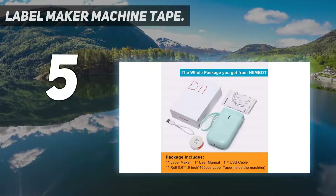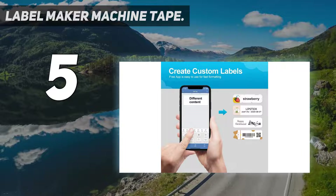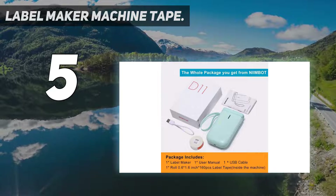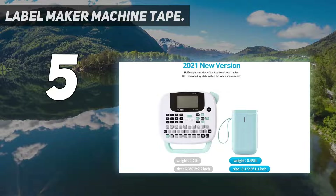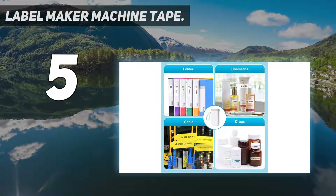Niimbot's D11 label maker is equipped with advanced features for efficient and accurate printing. It has 25% more DPI than other label makers, with a printing accuracy of 203 DPI. Using this label maker, you can design and print labels up to 0.6 inch or 15mm wide from your mobile devices, and you can also use pre-designed labels for instant printing.